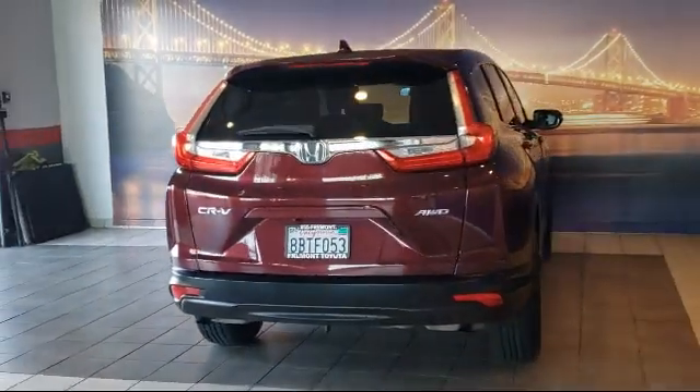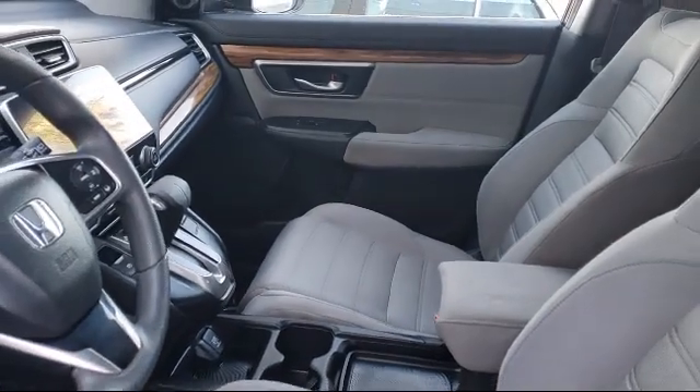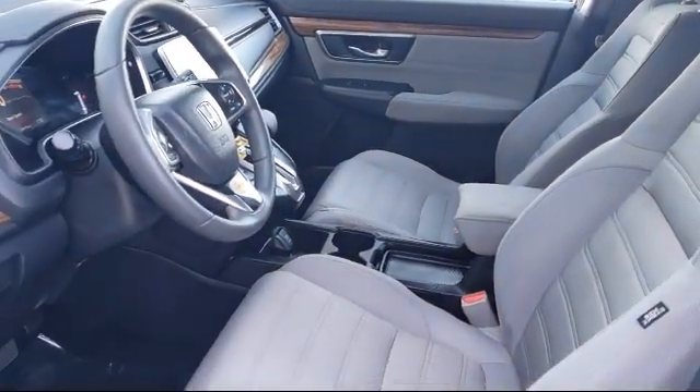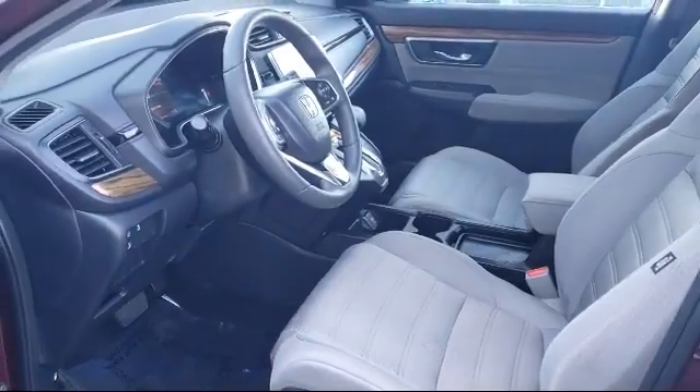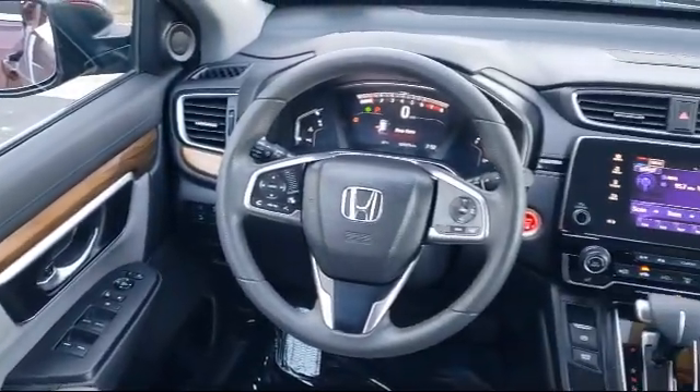As one of the top California Toyota dealers, we have a huge selection of new and used vehicles from which to choose from. Fremont Toyota customers enjoy special vehicle offers every day. We offer top-level service and parts and outstanding financing options.